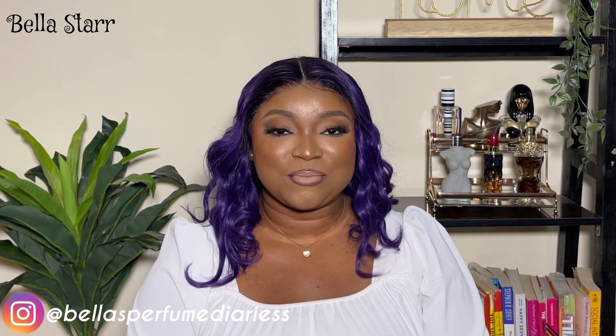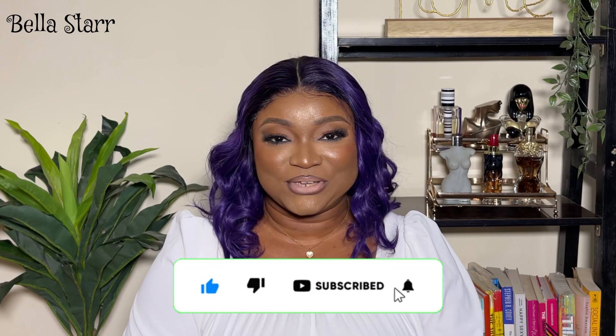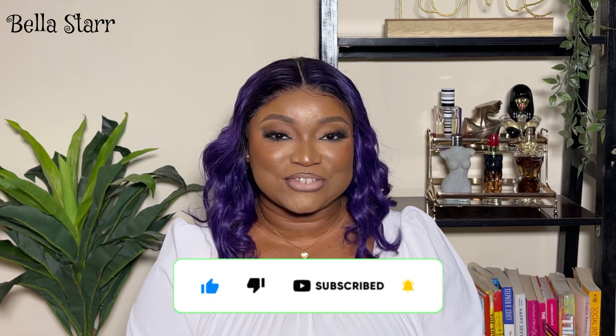Hi guys, welcome back to my YouTube channel. My name is Bella and this is Bella's Perfume Diaries. If this is your first time stumbling on this channel, Perfume Diaries is a series where we talk about perfumes, a sprinkle of beauty and lifestyle. If this is the kind of content you like, please click that subscribe button and join the family. And if you're an existing subscriber, welcome back!